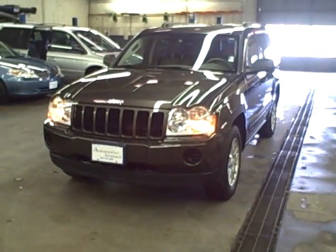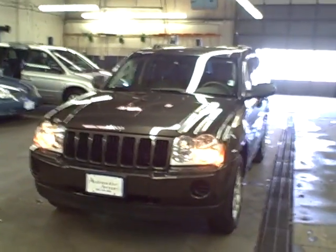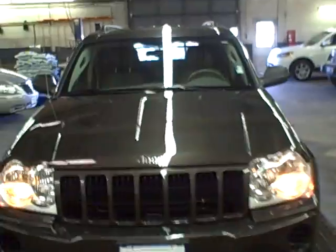This is stock number 802072. This is a 2006 Jeep Grand Cherokee Laredo. It's metallic green in color.